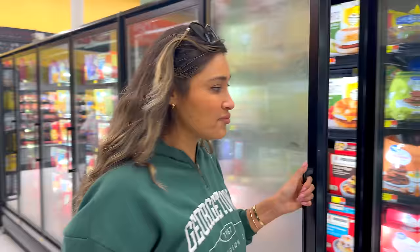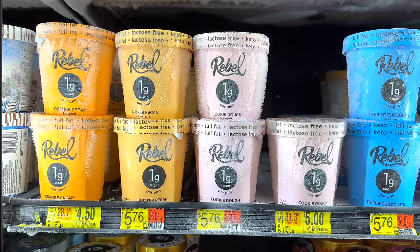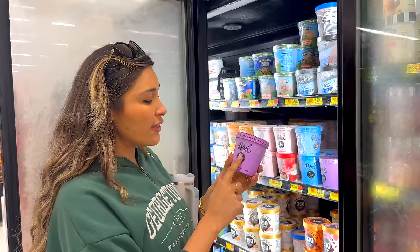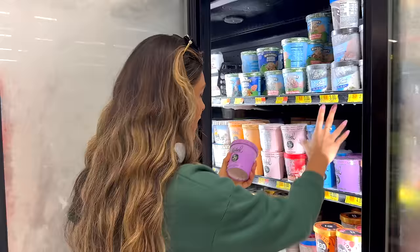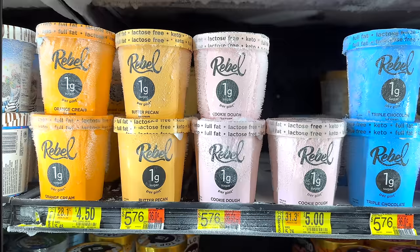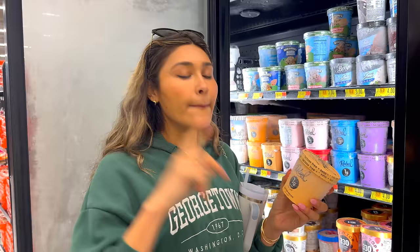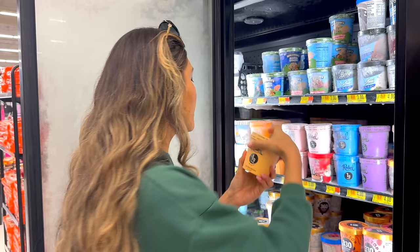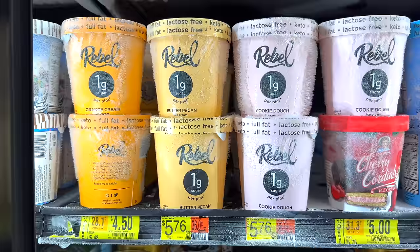Of course we cannot forget about desserts. This here is a brand with really clean ingredients — it's Rebel. What I love about it is that it's lactose free. They only have three grams of sugar. They are more calorie dense because they have the fat — these are more keto friendly — but they have really delicious flavors. They have peanut butter, peanut butter caramel chip. If you are a cookie dough fan, they have cookie dough with only one gram of sugar. These are diabetic friendly, keto friendly, low carb friendly. If you're on a weight loss journey, this is something you can have because it's not going to spike your glucose or insulin, but you want to be careful because it still does have the calories. Butter pecan has one gram of sugar. And then there's orange cream — kind of like those creamsicles from back in the day.